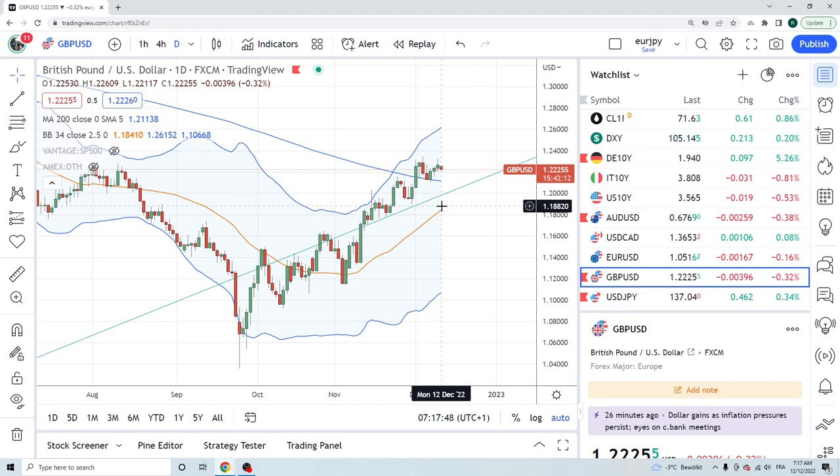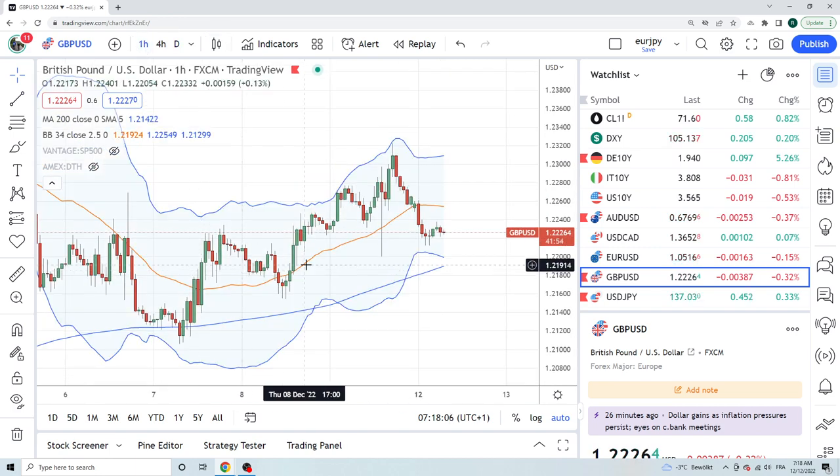First on the docket is Sterling. There was lots of news over the weekend about the price of energy in the UK and how it's just gone off the rails. This is why the first move was a down move. It created a high then straight down that first hour — traded all the way down to 12.